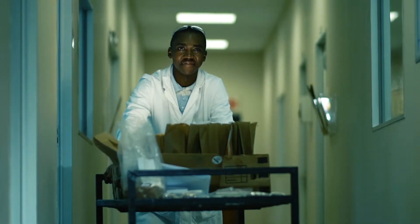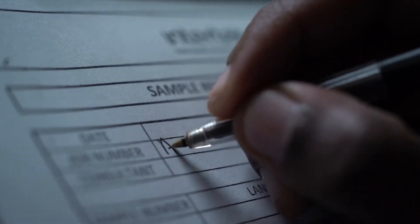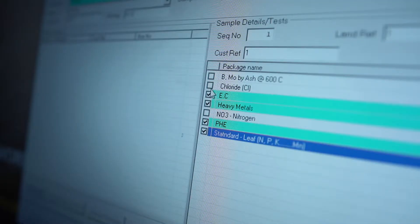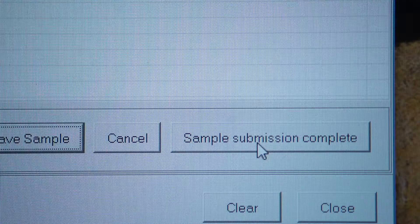When it arrives at the lab, it must have identity: where the sample was taken, which field, and the type of tests that the farmer needs. The sample has been booked on the LIMS system, which is our Laboratory Information Management System.